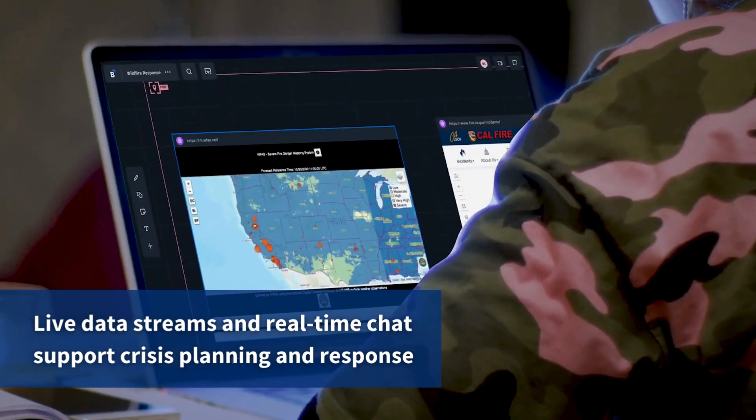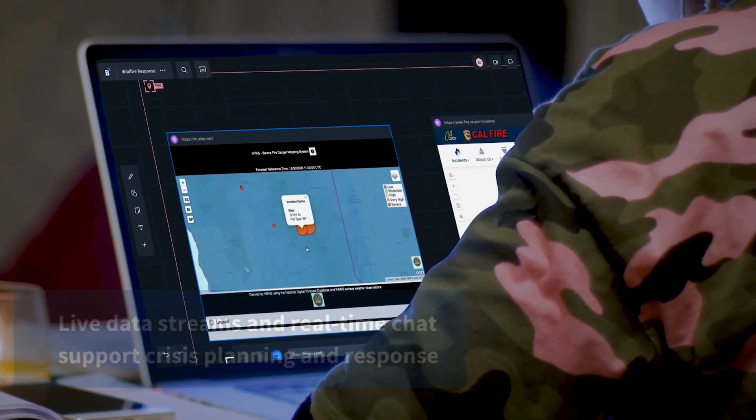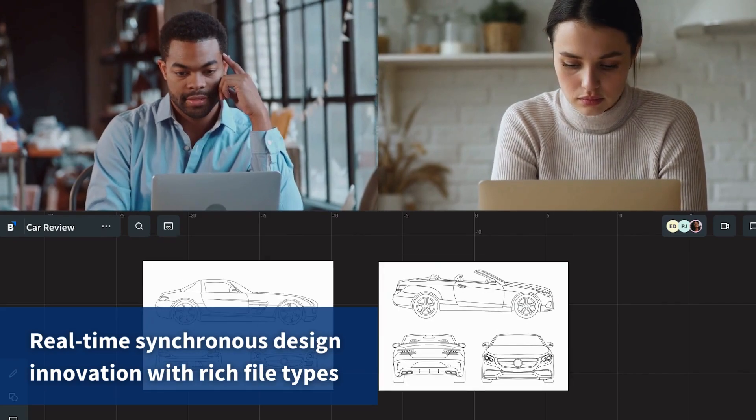Purpose built to bring people, data, and applications together, Bluescape drives the speed and agility of joint teams.